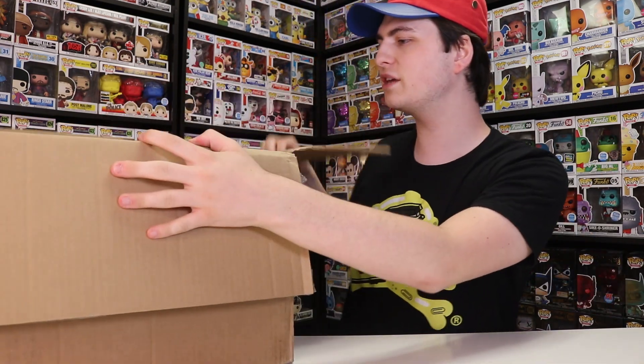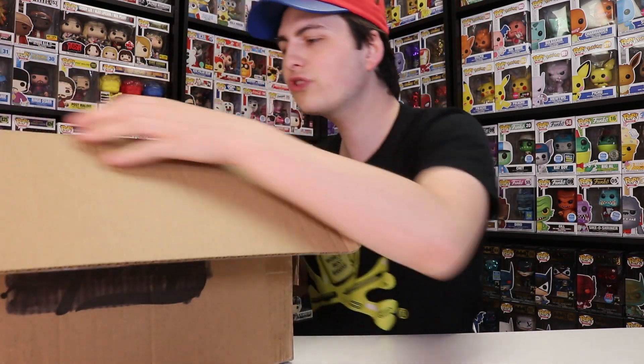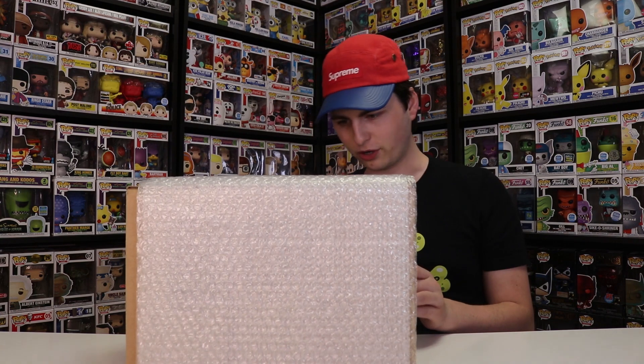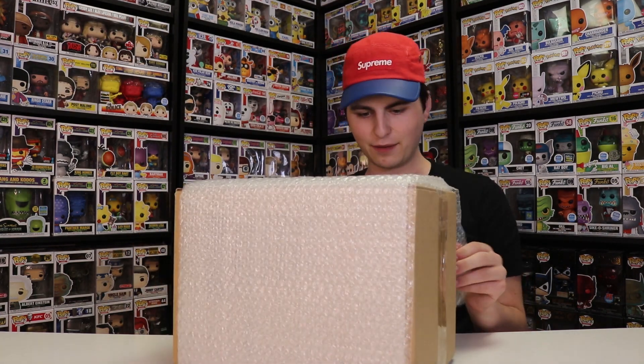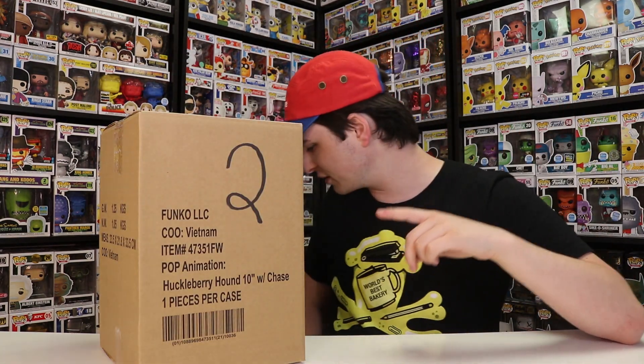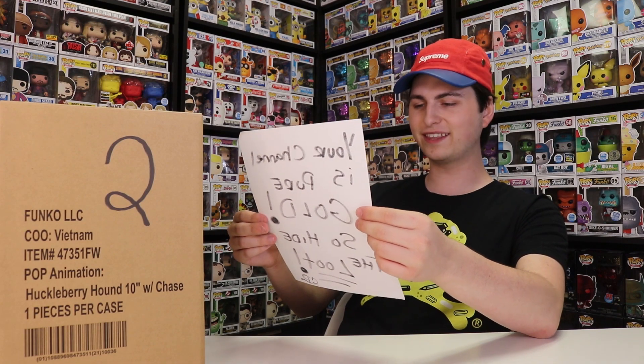I've gotten inside of the box here and it looks like there are two things maybe, so let's start with the smaller box first. Here is the first thing. I'm so excited about seeing what this is. Captain Pops, you did not have to do this at all — this is way too kind. There's a number on this and a letter at the bottom. It says 'your channel is pure gold, so hide the loot.' This is cool, Captain Pops — thank you so much for sending this over.